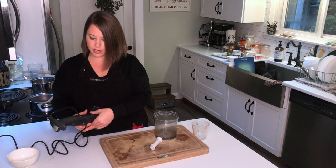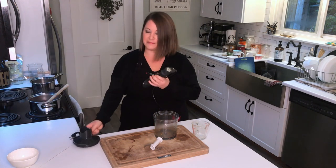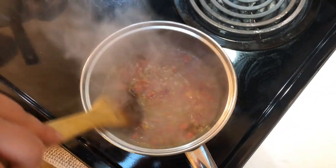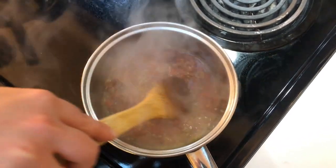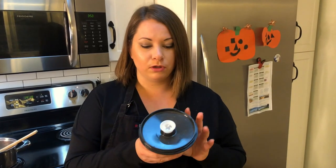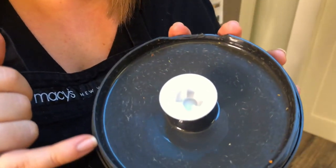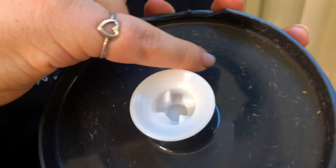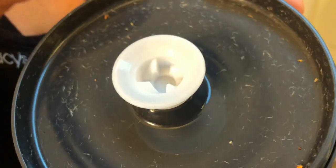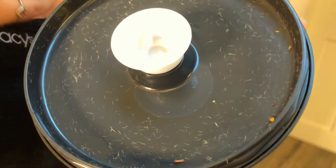While those are cooking, I'm going to show you how to make one of my other favorite herbal remedies that I make every year — and that is fire cider. Just to show you close up: this is the inside of the lid where I blended all of those rose hips, and you can see all those tiny little hairs. They're very, very fine — you do not want to ingest those because they can be very irritating to your esophagus and digestive tract.